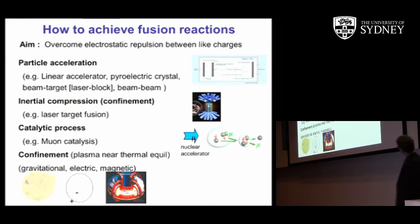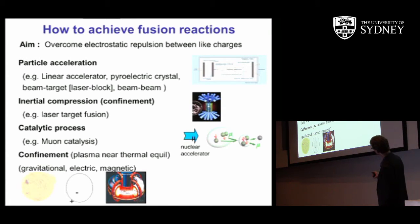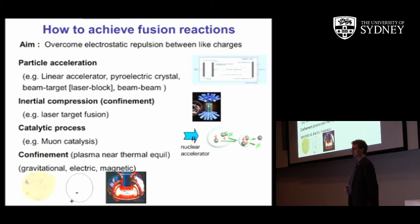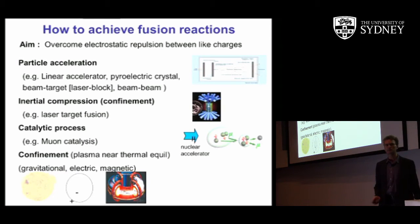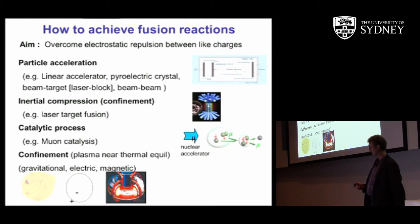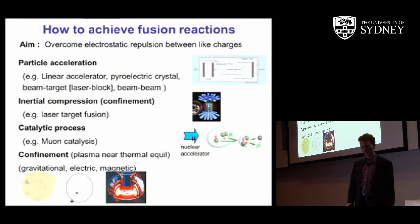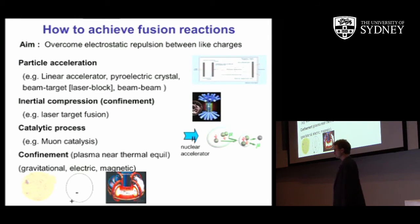In order to initiate fusion, two positively charged ions have to overcome their electrostatic repulsion for the strong nuclear force to take over. You can do this by a number of techniques: particle acceleration using a linear accelerator, or even on a small crystal block. My colleague Associate Professor Joe Kishan at the University of Sydney has experiments generating large amounts of neutrons this way, but they don't translate to energy production because you need significantly more power out than you put into the machine — great as a neutron source, but not for power.